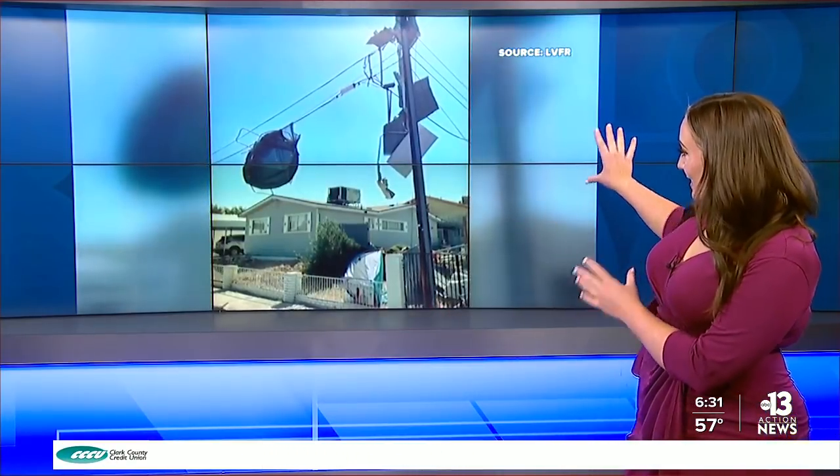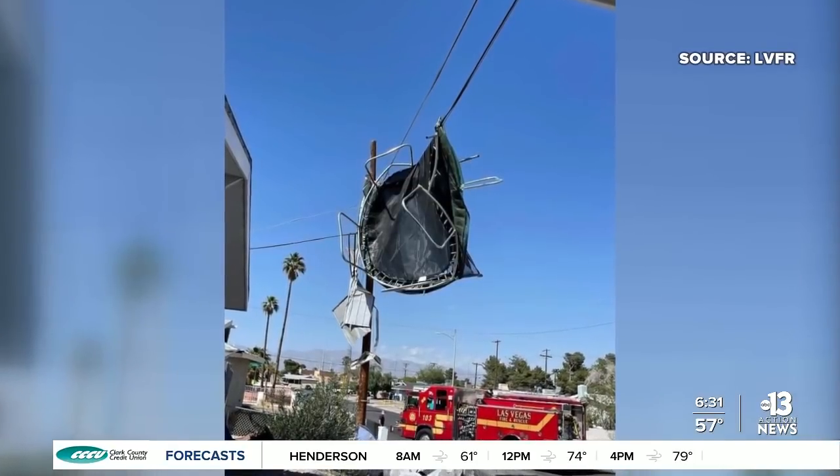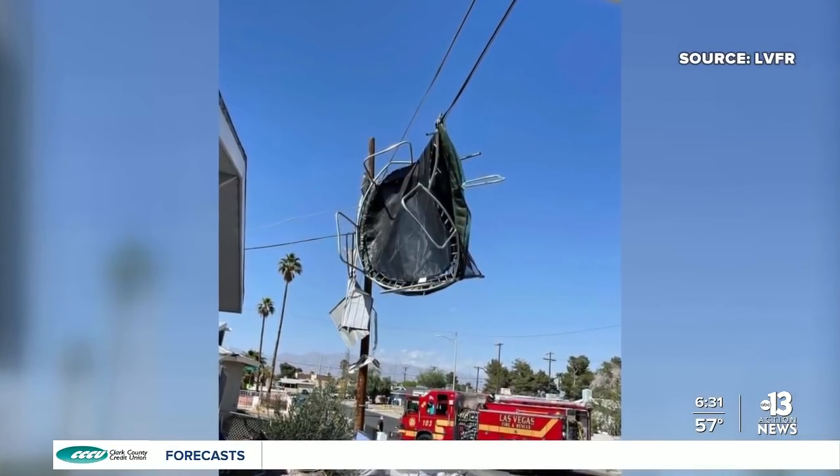We've seen this before — strong winds in the Vegas Valley leading to scenes like this one: a trampoline flying across the neighborhood and into a power line. So now this morning, that's the time to act to make sure any of your outdoor items don't become airborne. That can mean using sandbags, staking, or tying items to the ground.